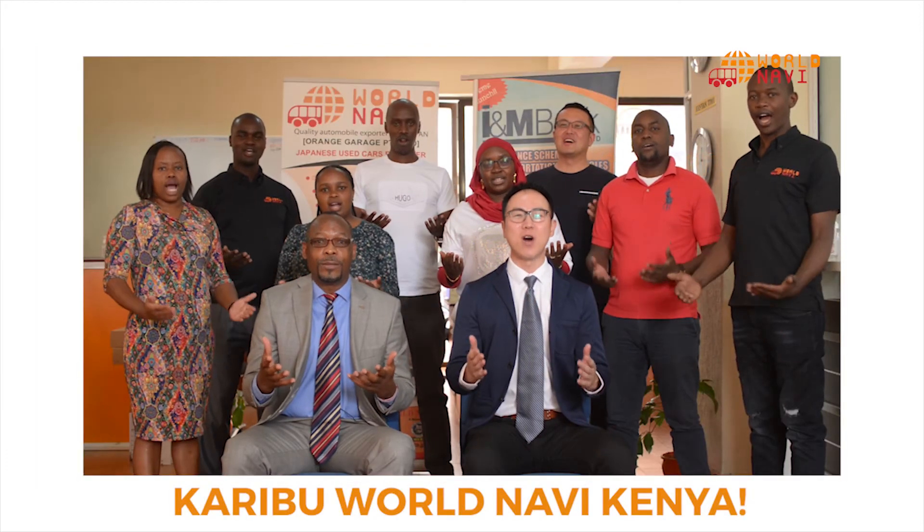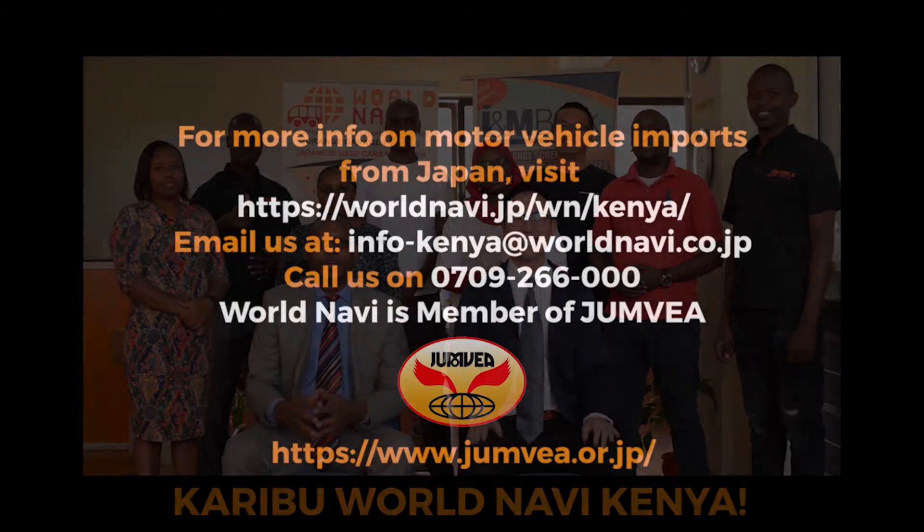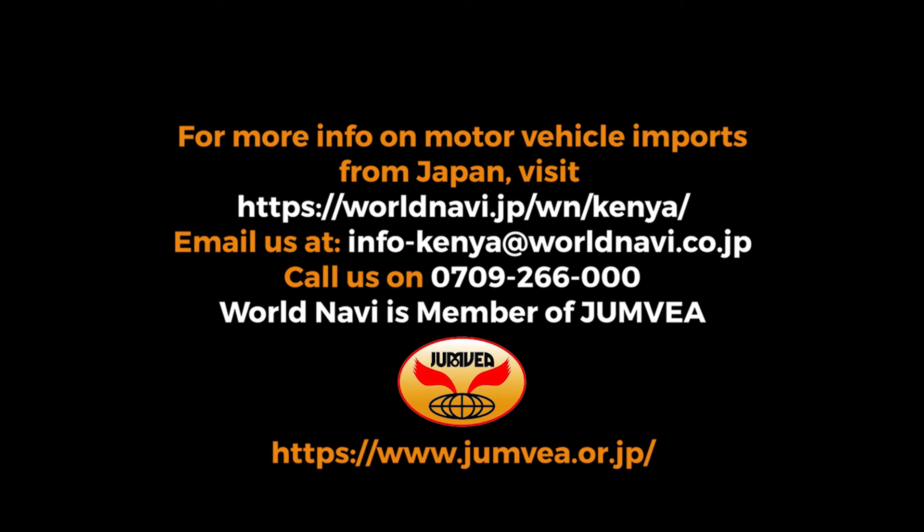For more information on motor vehicle imports from Japan and vehicle sales inquiries, contact us through the info on the screen.